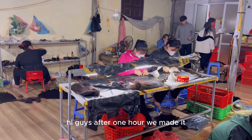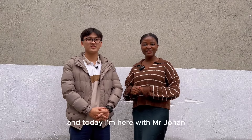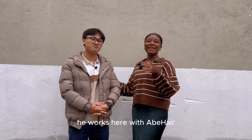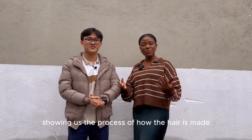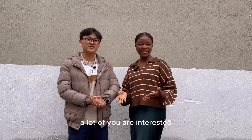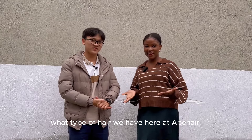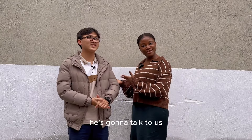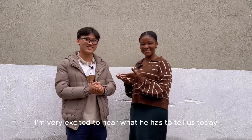Hi guys. After one hour, we made it here. We are at the factory and today I'm here with Mr. Johan. He works here with AB Hair and he's going to be taking us around the factory, showing us the process of how the hair is made, because I'm very sure a lot of you are interested in knowing the process of the hair and what type of hair they have here at AB Hair. He's going to talk to us and we're going to ask him some questions.